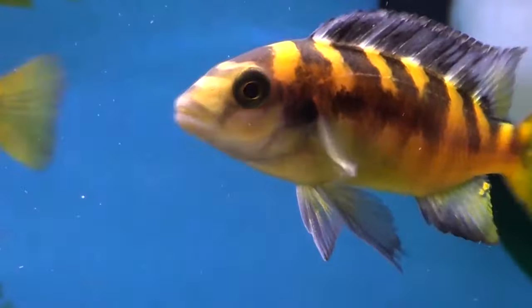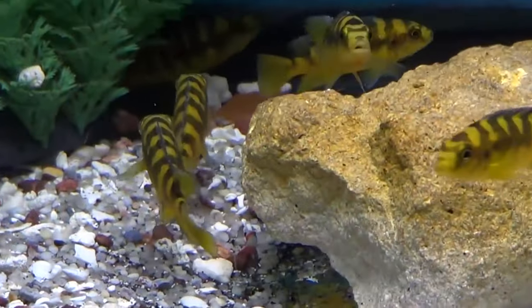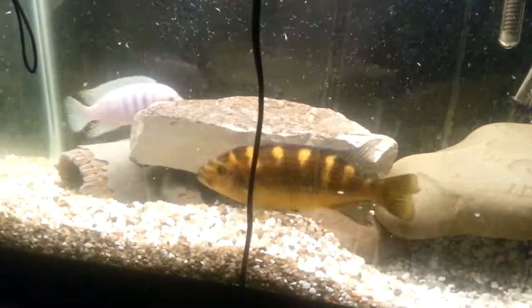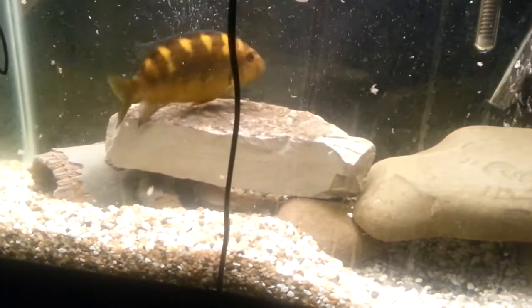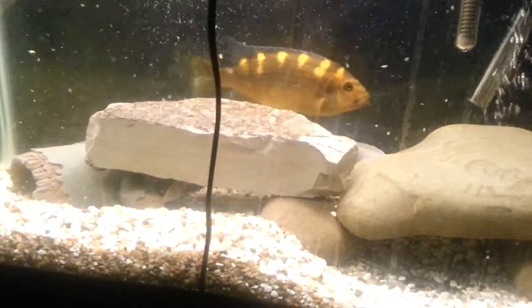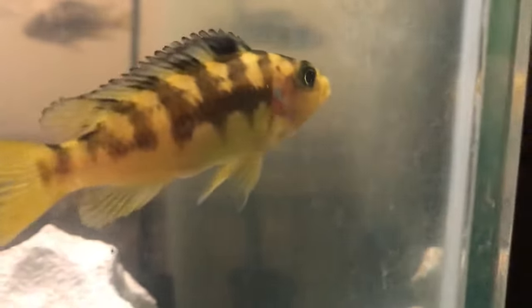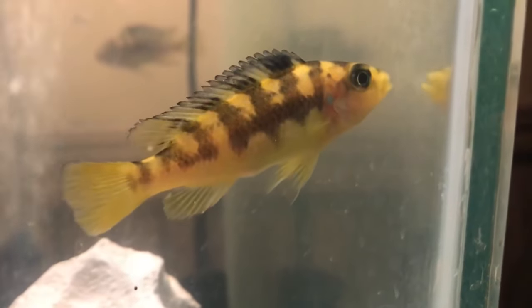Number 14: Bumblebee Mouthbrooter. The Bumblebee Mouthbrooter didn't get its name by happenstance — they are marked like bees and sting like them too, metaphorically speaking. These fish are very aggressive to others, so they should be in the hands of experienced aquarists. They grow just under 6 inches and need a tank that's 50 gallons or more.